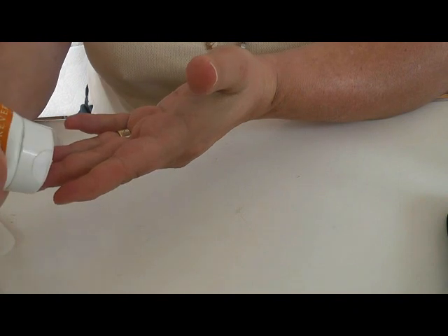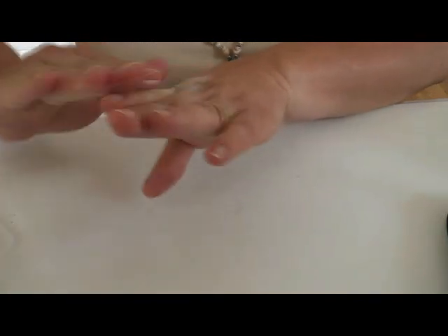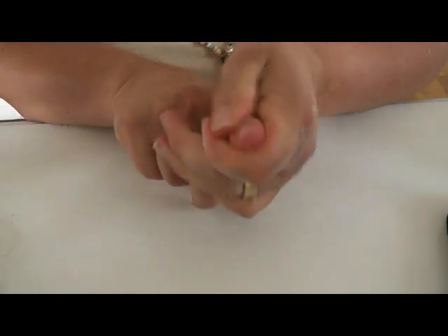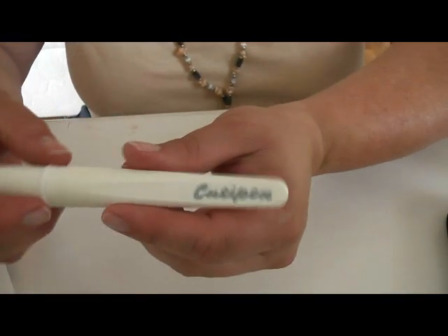Then I use the Aloe Propolis cream, which not only smells nice but is also a fantastic conditioner for face, hands, and feet. It's also a good cuticle treatment around the fingers — keeps it all soft so they don't tear, especially now that colder weather is coming up.